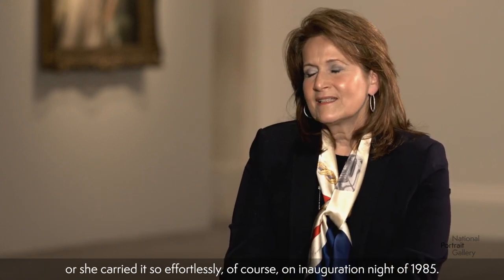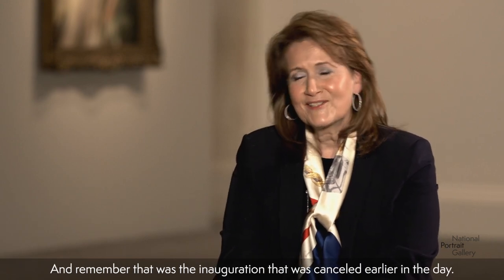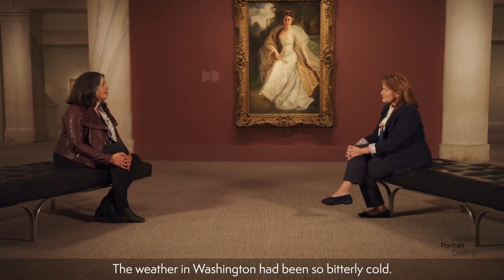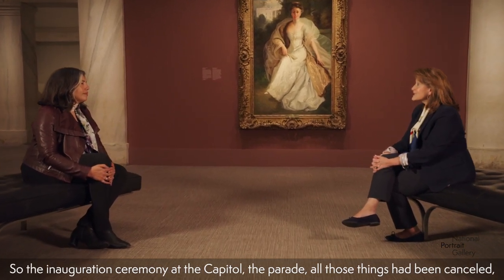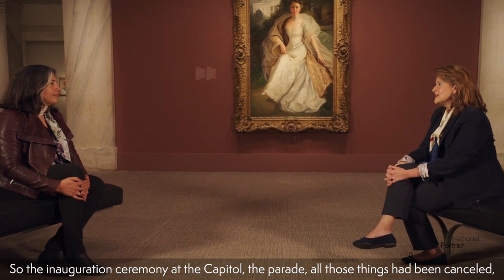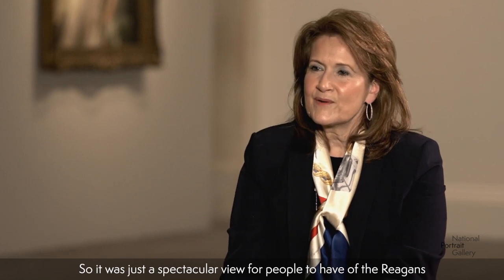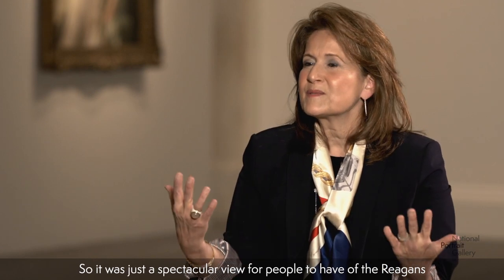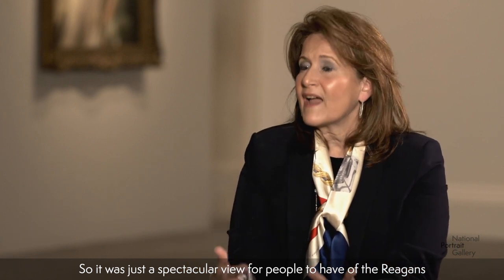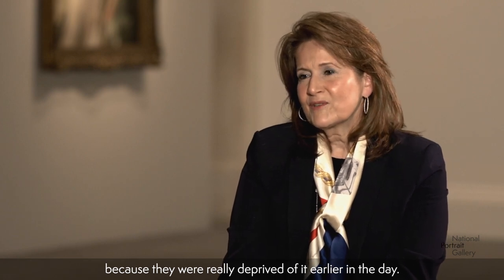She carried it so effortlessly on Inauguration Night of 1985. And remember, that was the inauguration that was canceled earlier in the day. The weather in Washington had been so bitterly cold, so the inauguration ceremony at the Capitol and the parade had all been canceled. But the evening balls did go on, of course, because they were indoors. So it was just a spectacular view for people to have of the Reagans, because they were really deprived of it earlier in the day.